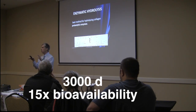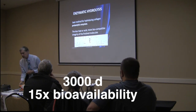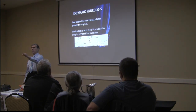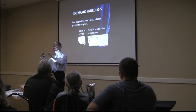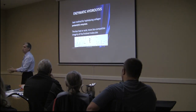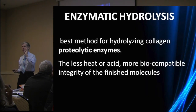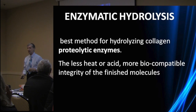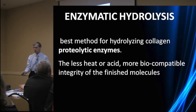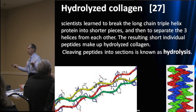The original manufacturers used heat and acids to cleave large molecules into smaller peptides. The high-end hydrolyzed collagen I discovered used enzymatic hydrolysis after that first step, and they did it eight times. That is what accounts for the small molecular weight and the high bioavailability.